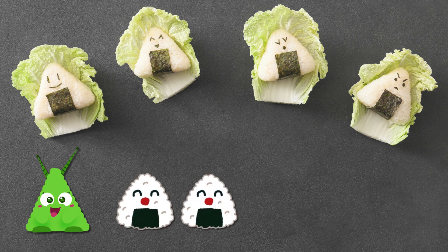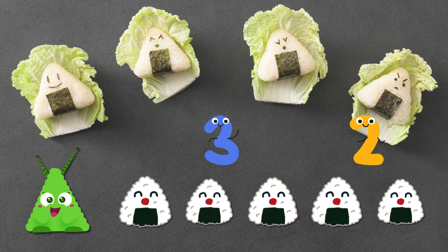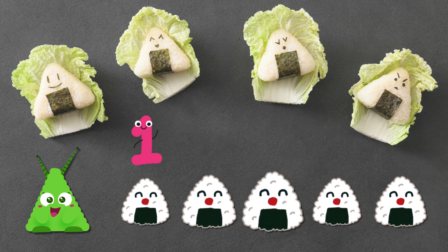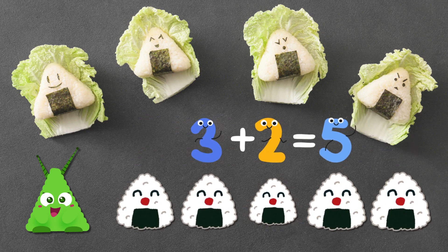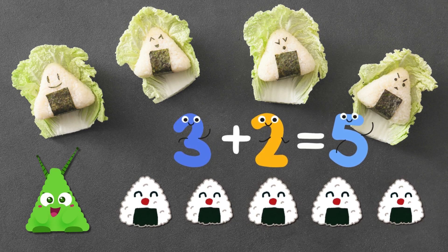Let's do some more adding. If we have three triangle onigiri and add two more, how many do we have? Let's count them together. One, two, three, four, five. Three plus two equals five. Triangles are great at math.